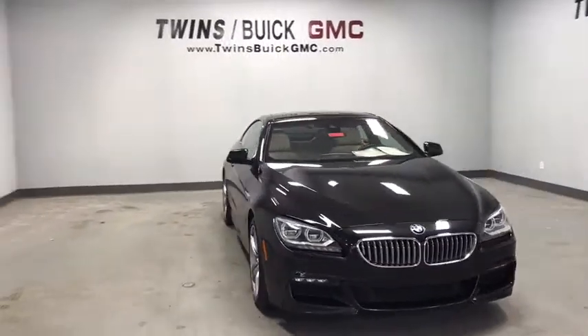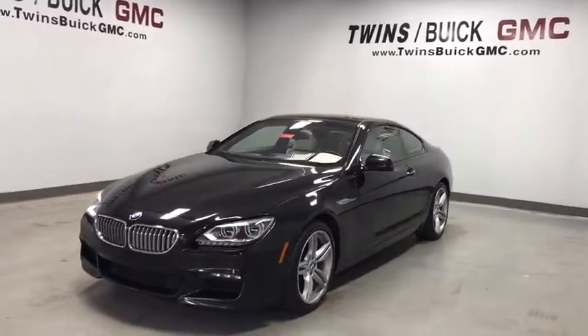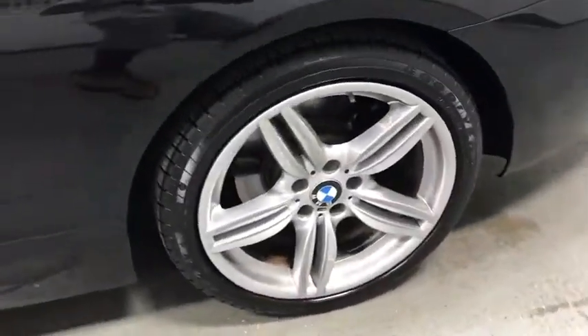Take a ride in the 2014 BMW 6 Series. The mission of the BMW 6 Series is to cover lots of road in a hurry while making you look and feel great. This vehicle has less than 60,000 miles.